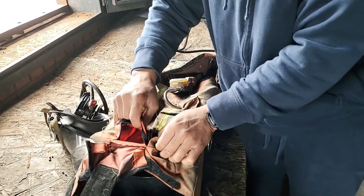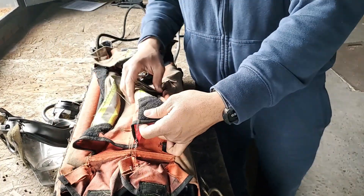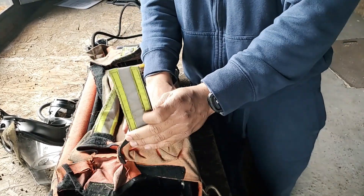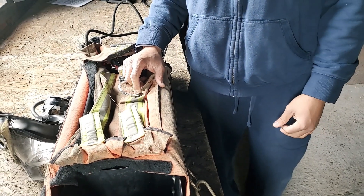Same thing with velcro — if we have webbing, cutters, waist strap extenders, make sure our velcro is good. You don't want to pick up this RIT bag and have the velcro not sealed, dumping our stuff in the IDLH and making it harder to find.